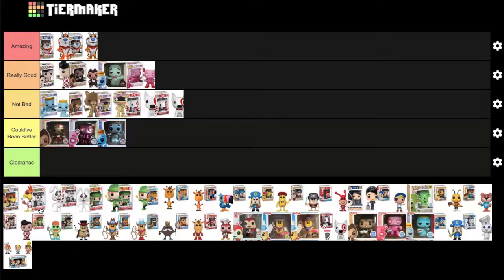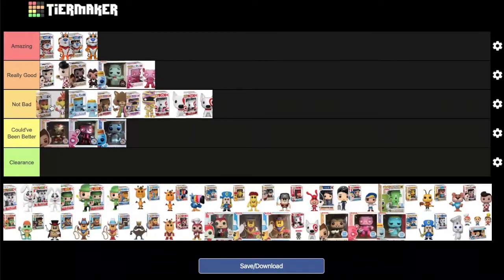Next up is the Cuckoo bird — Sonny from Cocoa Puffs. DK wasn't sure whether it belongs in 'not bad' or 'really good,' but MD suggests the front of 'not bad,' which DK agrees with.